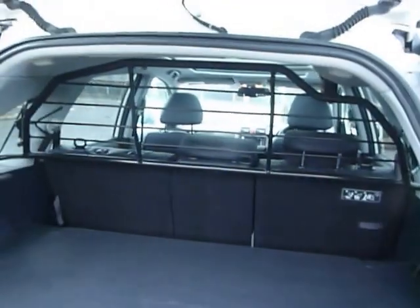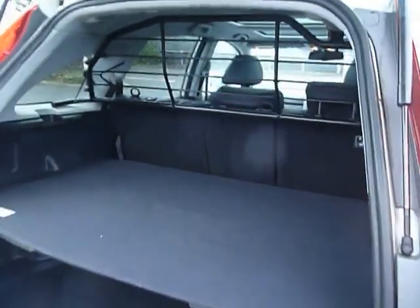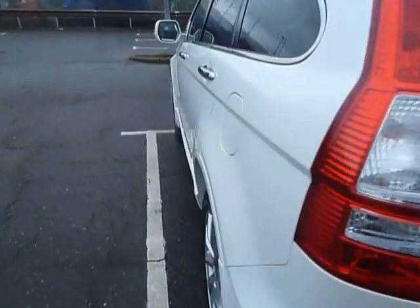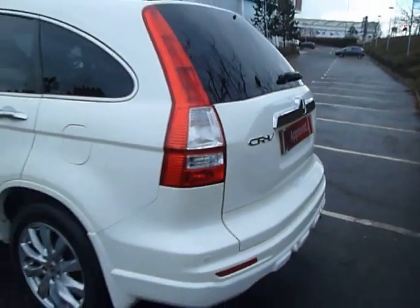This car has a dog guard fitted as well. Parking is no issue — you've got a rear parking camera, and as mentioned, those front and rear parking sensors.